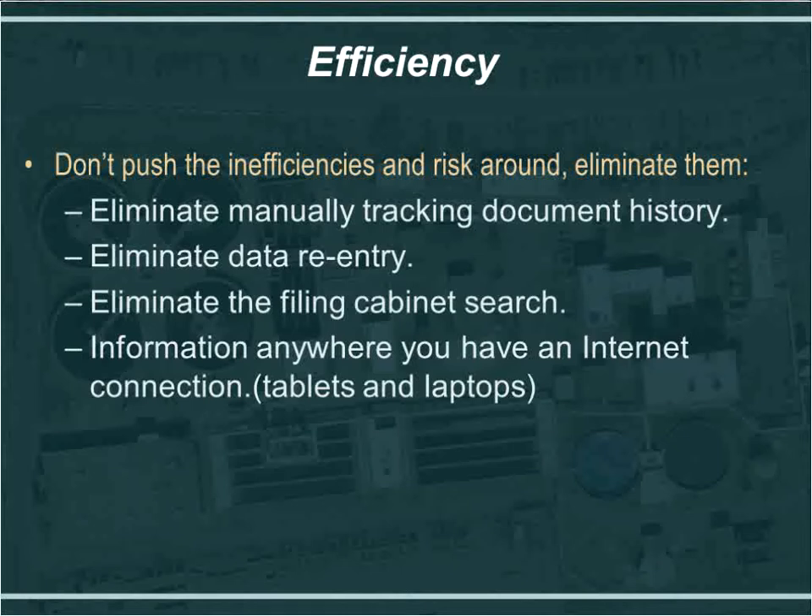You're also eliminating data re-entry. Traditionally, the contractor had their own tool, HDR had their own, the owner had their own, and designers had their own — so everybody was re-entering data over and over again. That leads to errors: people make keystroke mistakes, which leads to errors in logs, lost information, and can potentially lead to claims on the project.